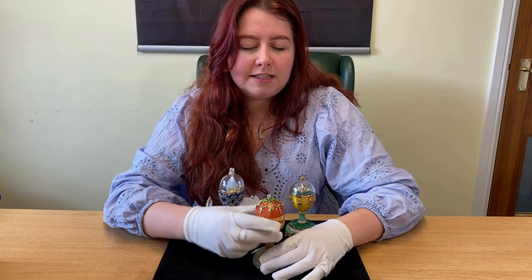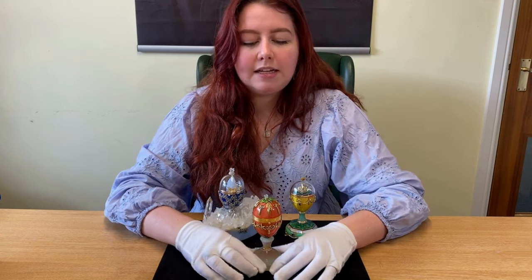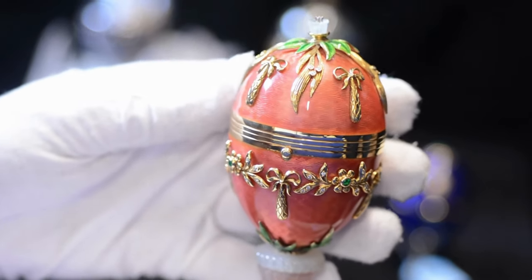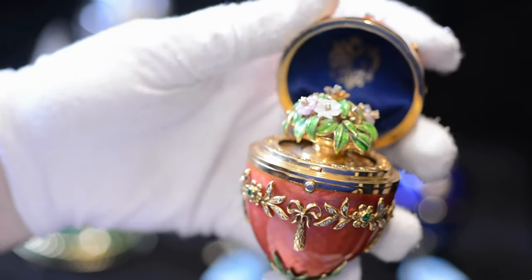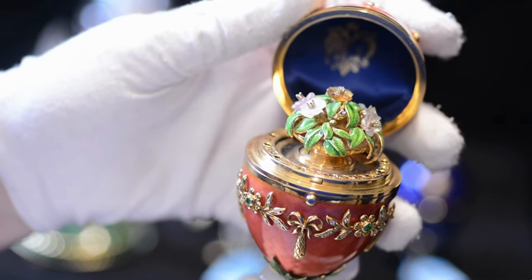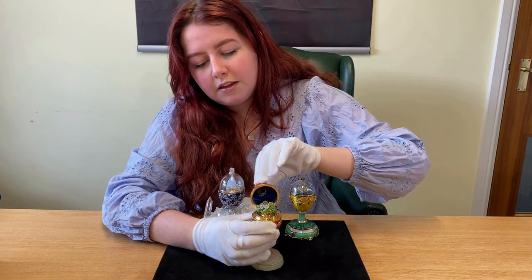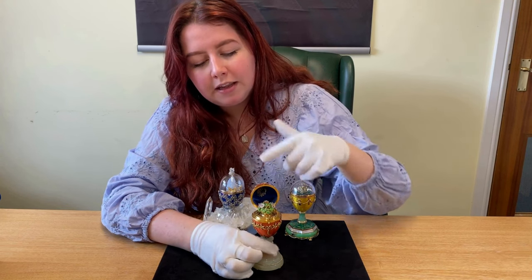This egg isn't particularly special — it pays homage to the original Fabergé eggs and it was made 150 years after the Fabergé anniversary. The reason it pays homage to the original Fabergé eggs is when you press this button here, there is a surprise of a little bouquet that also plays the spring theme and spins around.